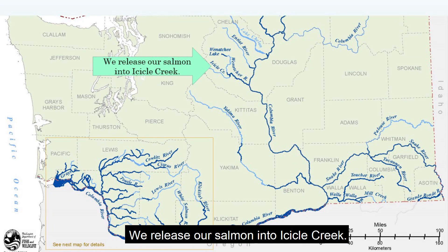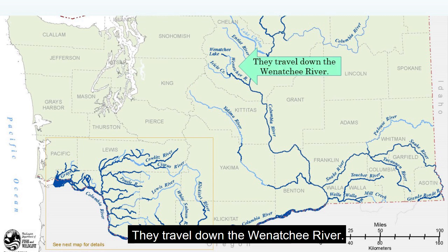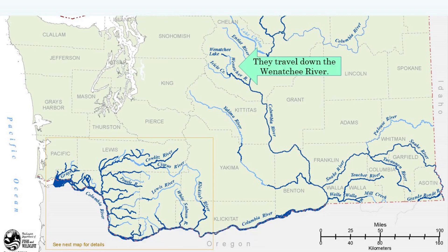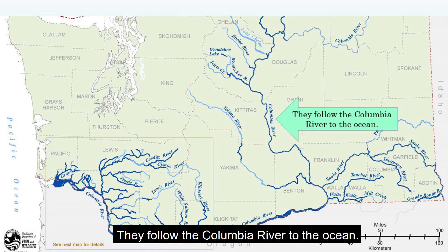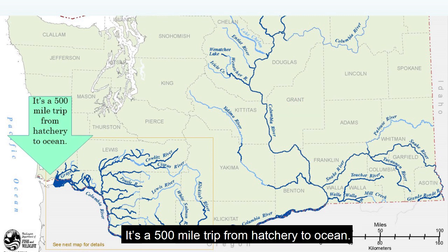We release our salmon into Icicle Creek. They travel down the Wenatchee River, then follow the Columbia River to the ocean. It's a 500-mile trip from hatchery to ocean.